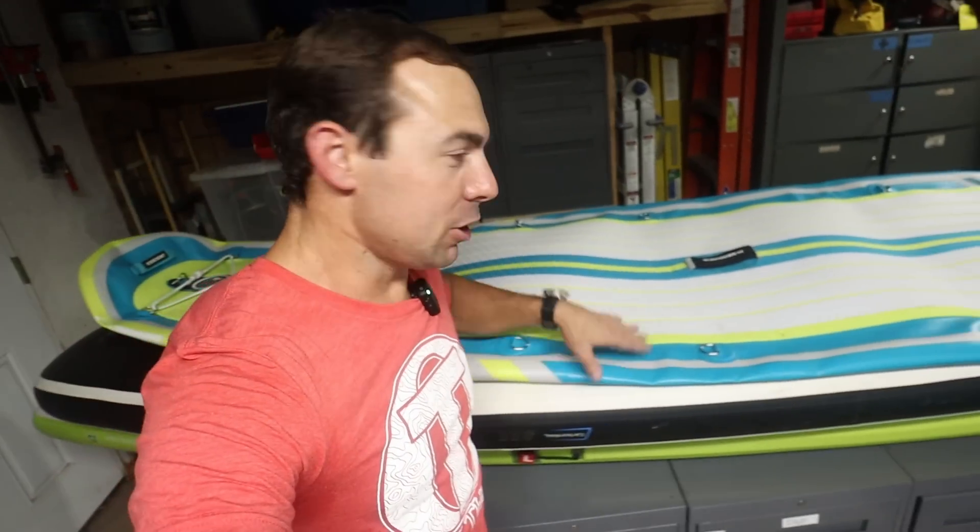They said it was happening in a few other instances but nothing major. This was the height of COVID, and as we know, most boards are made in Asia — many in China — and even the same brands are sometimes made in the same factories. During COVID, factories were facing staffing issues and all kinds of other problems that were making quality control a little out of control. I learned this firsthand by talking on the phone with the owner and CEO of iRocker, who confirmed this.